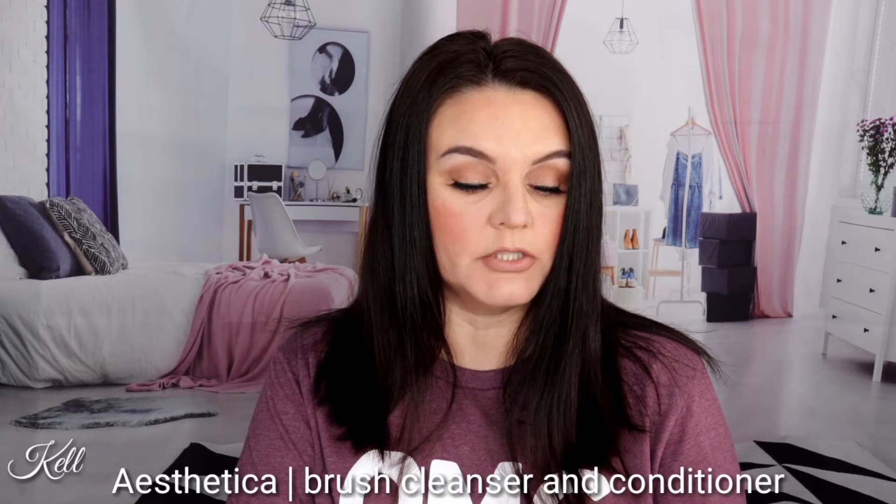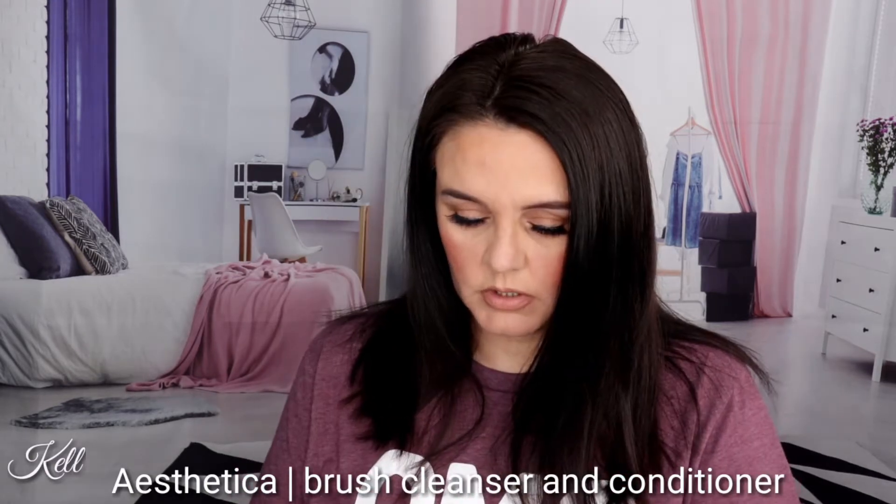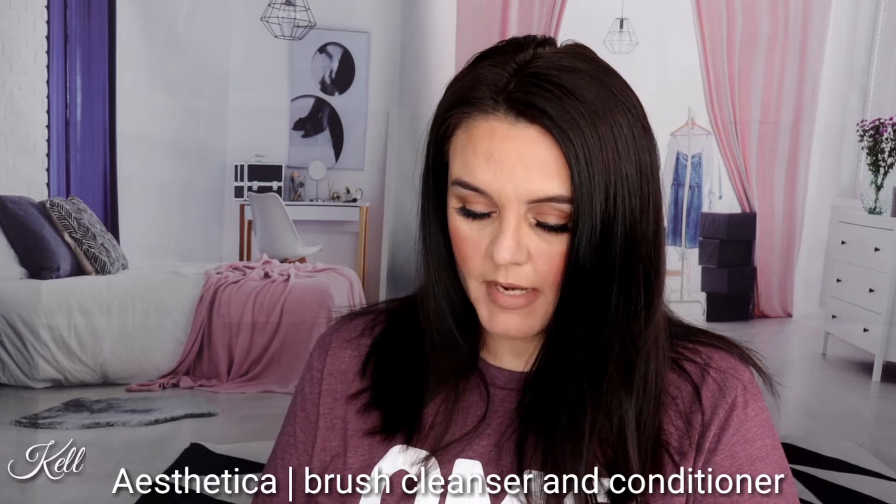I don't know if you guys can see that or not, but the variation I got was number one. So it looks like the first thing I am pulling out is a Pro Series Brush Cleaner and Conditioner. Prolong the life of your favorite makeup brushes with Aesthetica Pro Series Cleanser and Conditioner, specially formulated to effectively remove accumulated makeup and dirt from your cherished makeup tools. And it retails for $12.